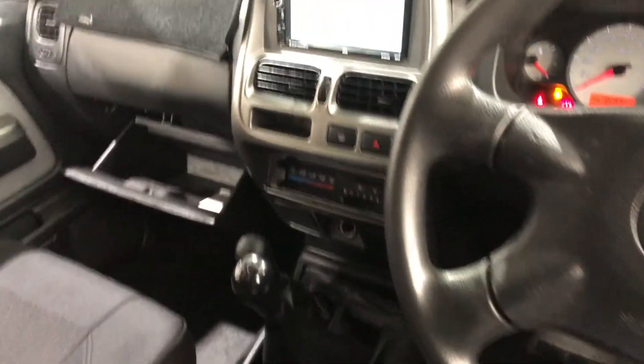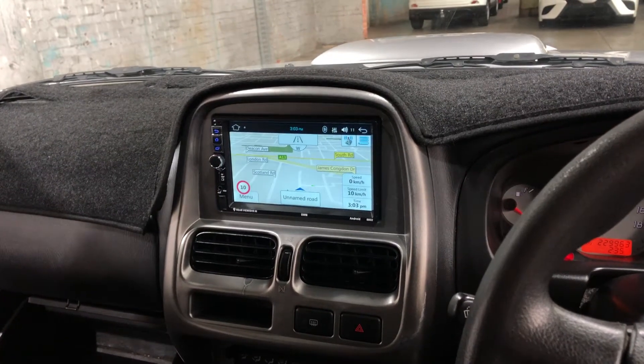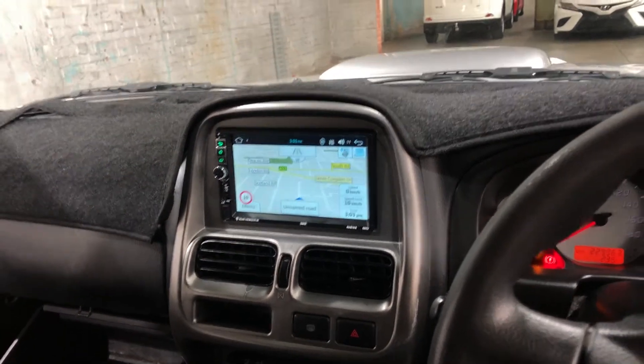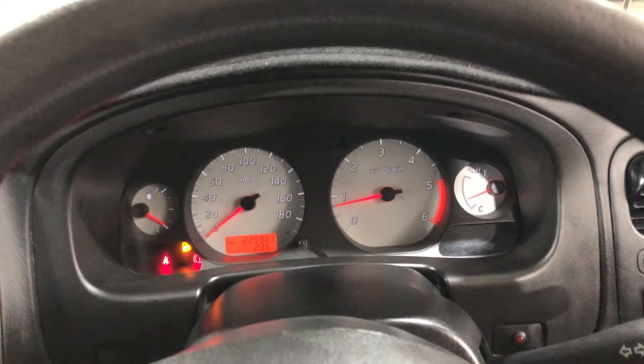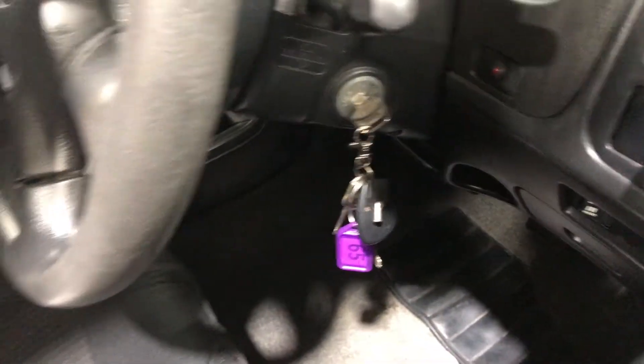The previous owner has installed an aftermarket head unit with CD player, Bluetooth connectivity, reverse camera, and sat nav. This car has travelled 329,000km on the clock. It also comes with two sets of keys and a full set of books.